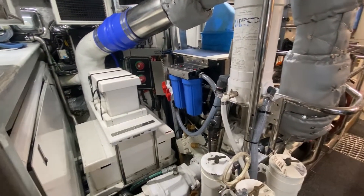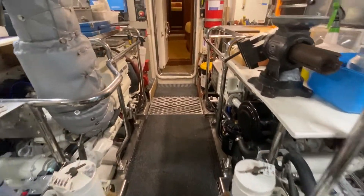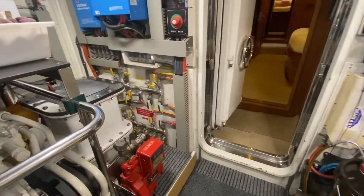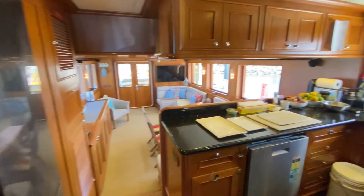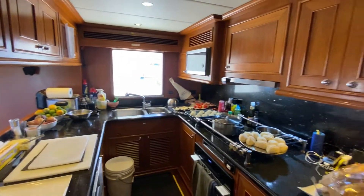Battery boxes up to the floor — everything is nicely labeled and nicely laid out. Moving from the pilot house into the galley.